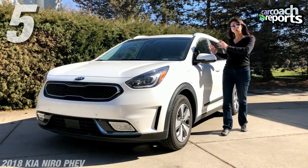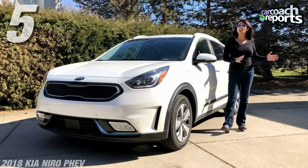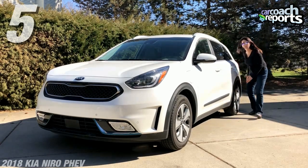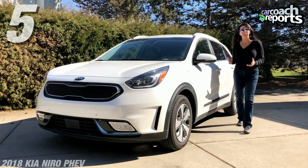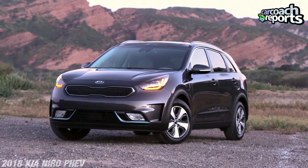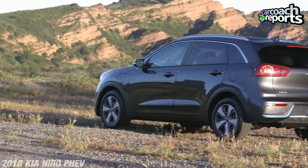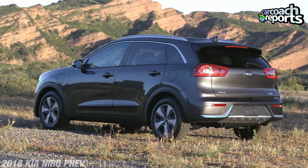Number five: storage capacity. There is equal storage capacity in the Kia Niro PHEV as in the standard hybrid. The batteries are located underneath the seats and underneath the back area, so they've kept it pretty clean. Those are five things you need to know about the Kia Niro PHEV.